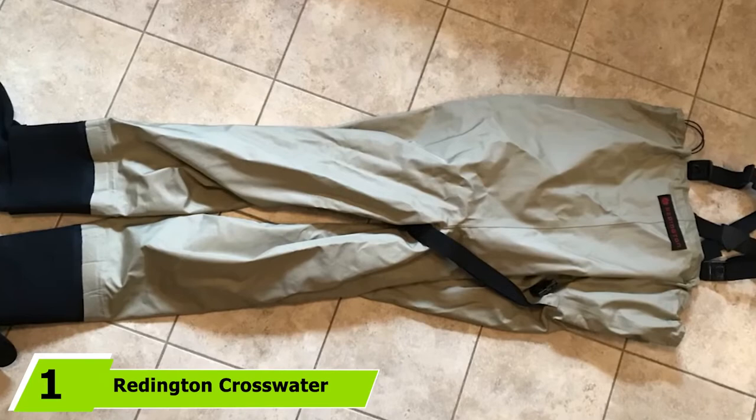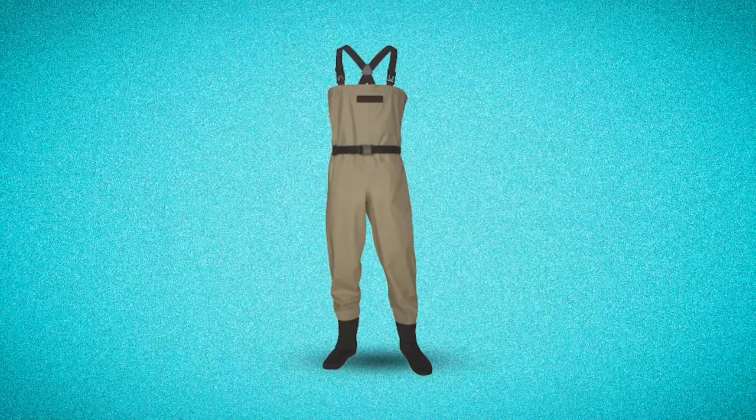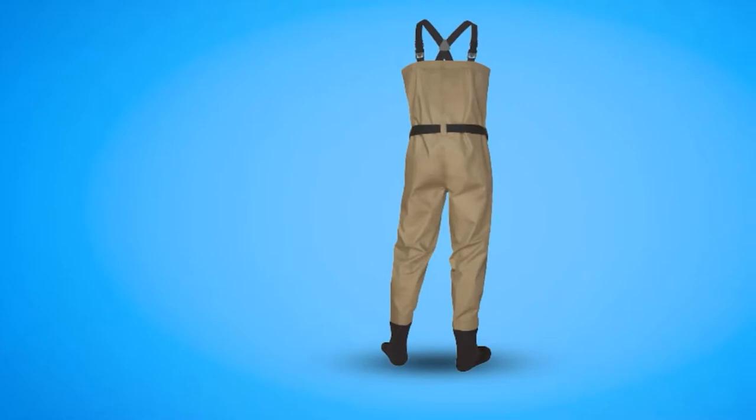At the first position of our list, we have the Ridington Crosswater Waders. The Ridington Crosswater Waders are bare bones, simple, and straightforward breathable wading option engineered to be both minimalist and affordable while remaining a reliable option for warm water fishing applications. These are three-layer breathable waders engineered to keep you effectively bone dry and comfortable in the water, and not much else.